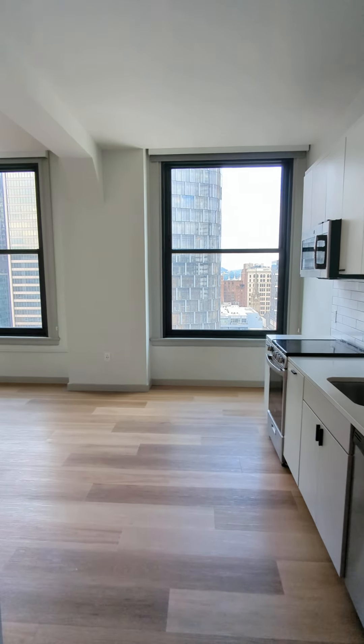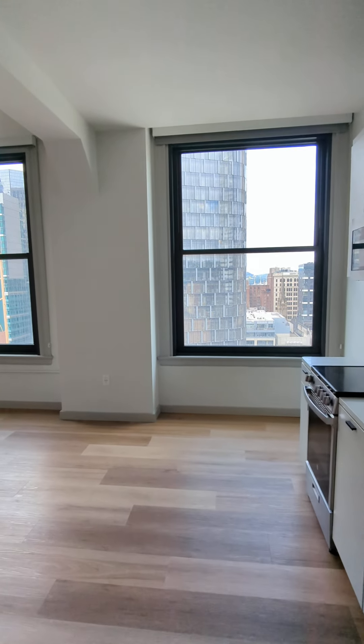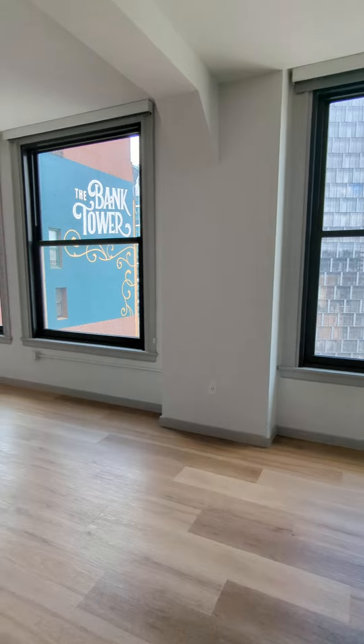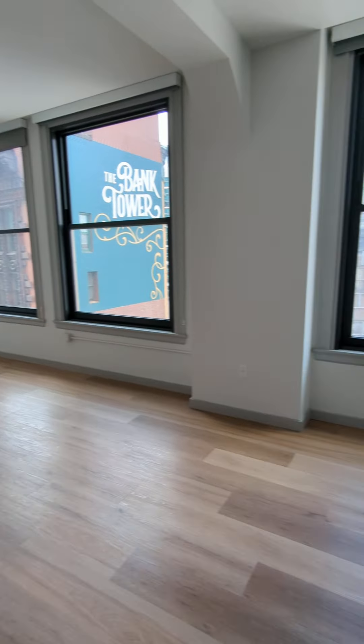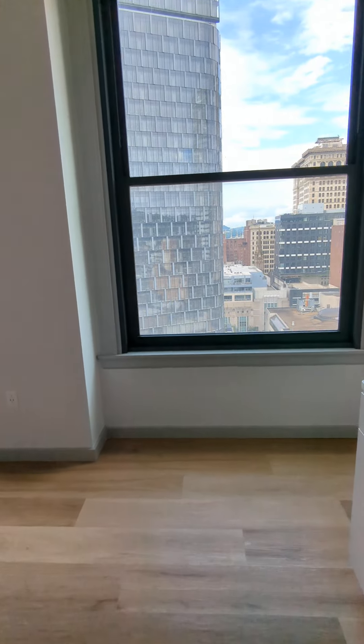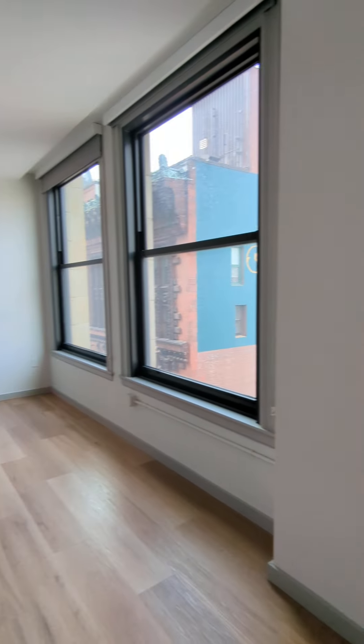Hello, this is TJ at the Commonwealth Building speaking, giving you a tour of our S6 Studio floor plan. This floor plan is 544 square feet and the unit we are currently in is on the 16th floor.